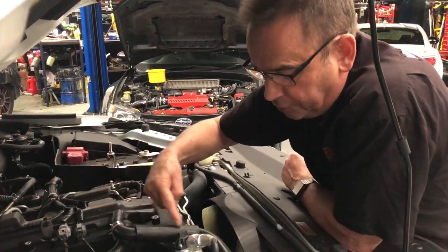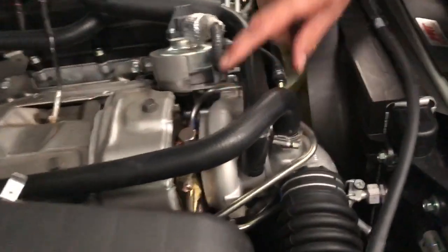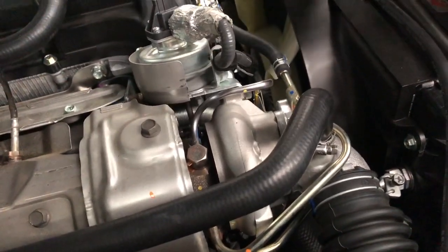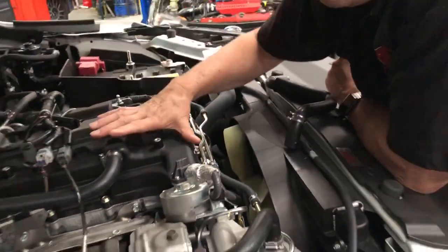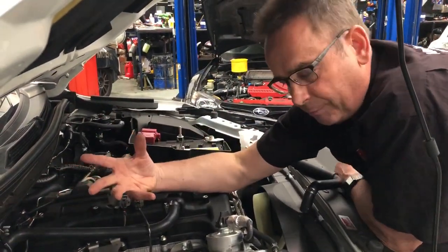So typically on this particular engine it will go through this breather, then down into the vacuum side of the inlet to the turbo. It will then go through the turbo, through the intercooler, through the inlet manifold, through the combustion chamber, get burnt and go out the exhaust — and that's part of the closed system.